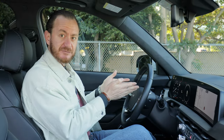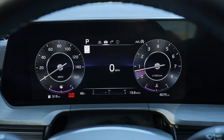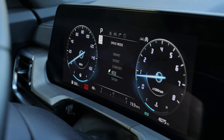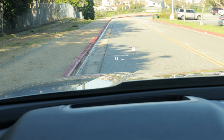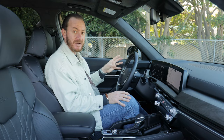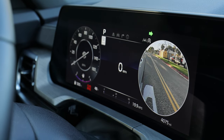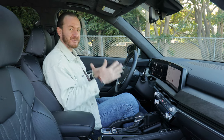Most trim levels come with a small display in front of the driver, but if you move up to the SX, you get a 12.3-inch screen — so now you've got matching screens under one nice piece of glass, which looks really clutch. The graphics are really strong, clear, and easy to read. This particular car also has a heads-up display and a blind spot monitor: whenever you flick on your turn signal, it gives you a view of your blind spot right in front of the driver. I wish these features were on every Telluride, but unfortunately they're only on the higher trims.